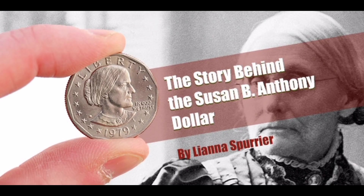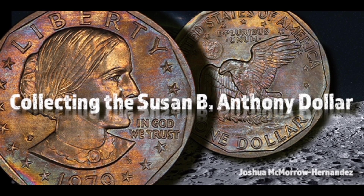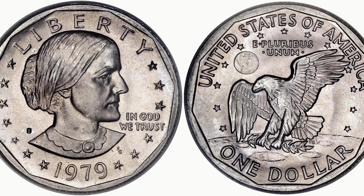The coins from 1979 through 1981, and then again in 1999. Although you do not find them in circulation very often, they are quite common and inexpensive. However, there are a few coins that are worth more than your common Susan B. Anthony $1 coin.